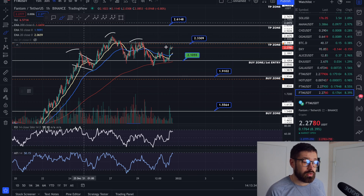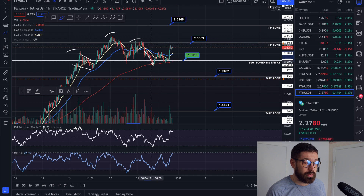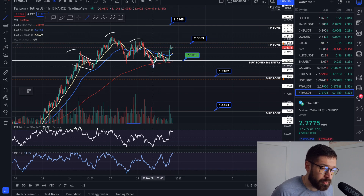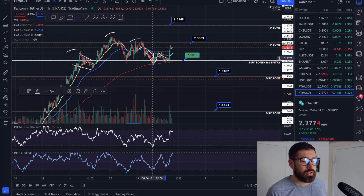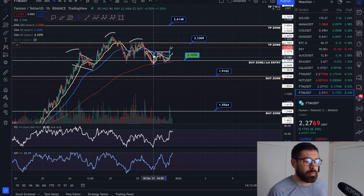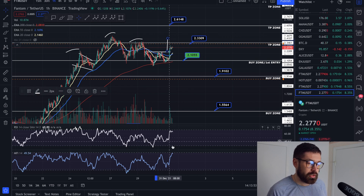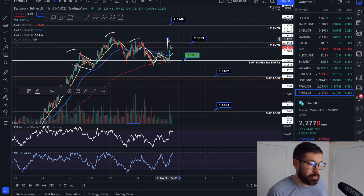We have created a nice little double bottom here — we came down, created a bottom, came back down to create a second bottom, and we broke our neckline. It's just a little baby pattern but they're very tradable. I don't trade patterns much anymore because, as you can see, when it starts to break the neckline you're already trending towards overbought.